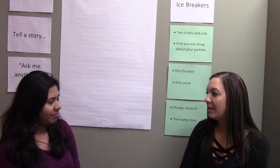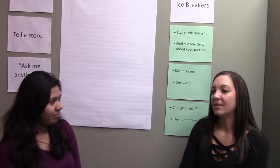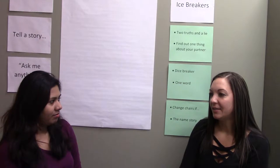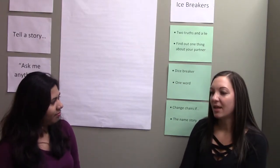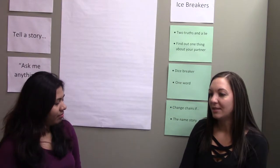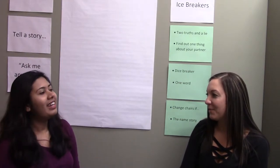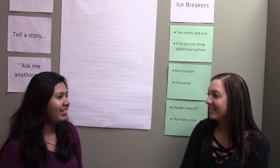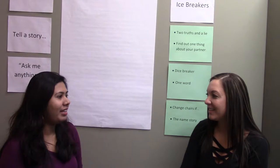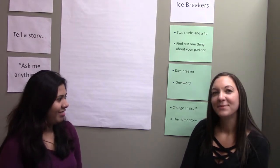The first one is that I have one sister. The second is that I grew up playing a lot of sports, and the last one is that I broke my leg last summer. What do you think is the lie? I think the lie is that you have one sister. And I think the lie is that you broke your leg.